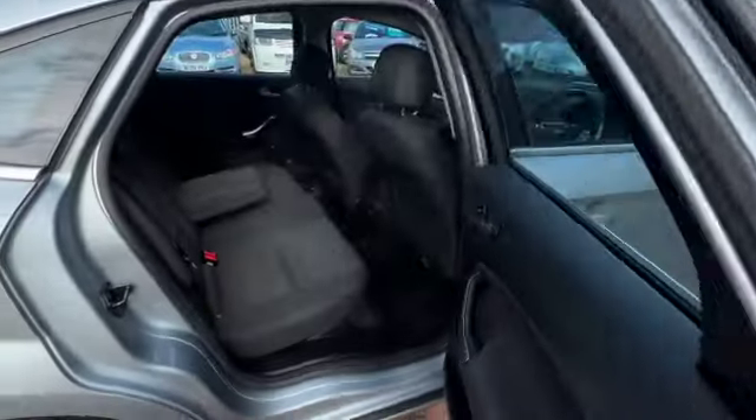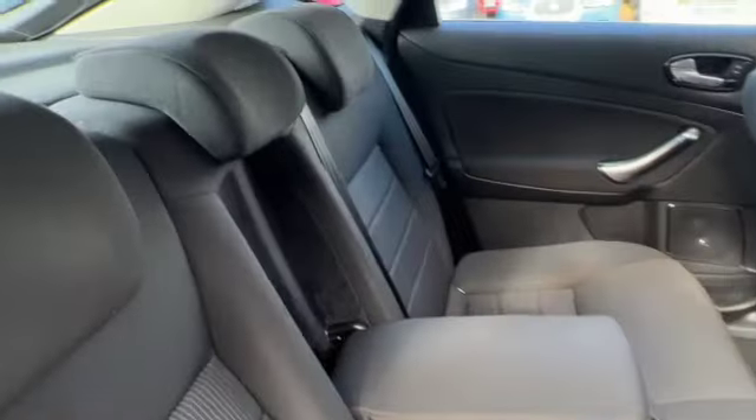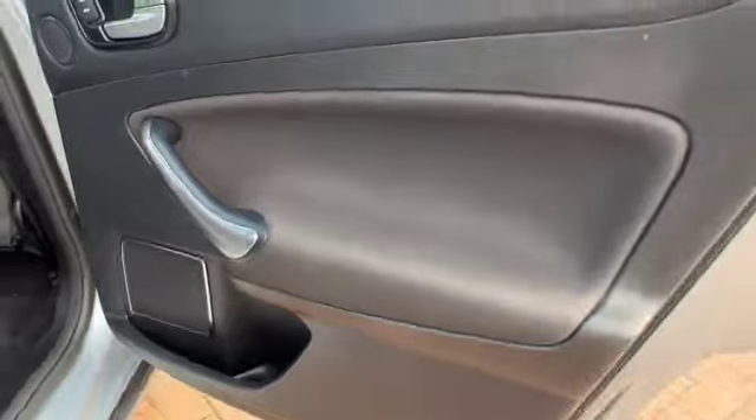Lots of legroom in the Mondeo. In the back we've got the centre armrest, three head restraints, three seatbelts, and isofix on both outer seats. Storage pockets in the back of the front seats and rear electric windows.